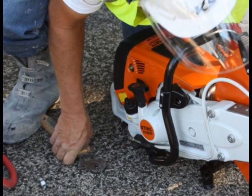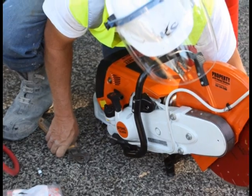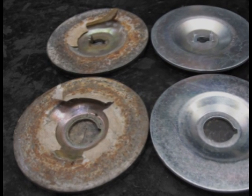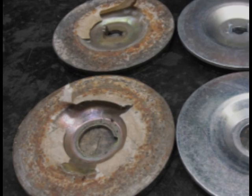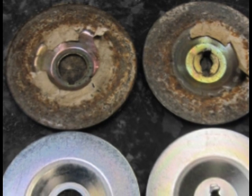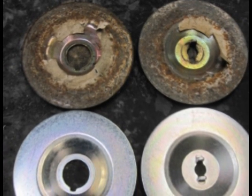Keeping your equipment in shape is necessary to the success of the cut and safe operation. One thing we commonly see are flanges that are excessively worn. Flanges help to support the diamond blade so the cut is straight and the blade turns straight. When flanges get worn, they become extremely sharp and can cut the operator when changing blades. As they get worn they also get smaller and no longer support the blade properly.